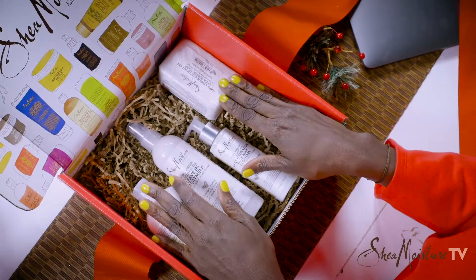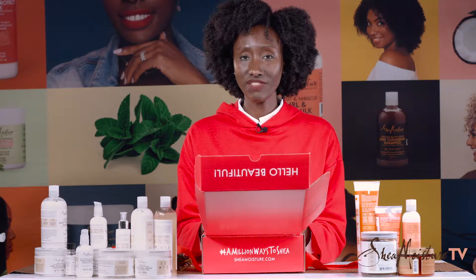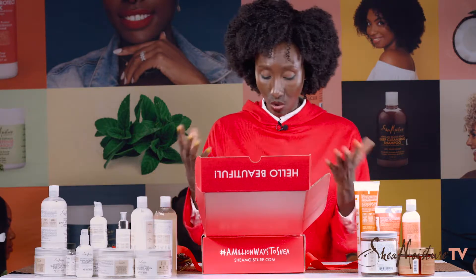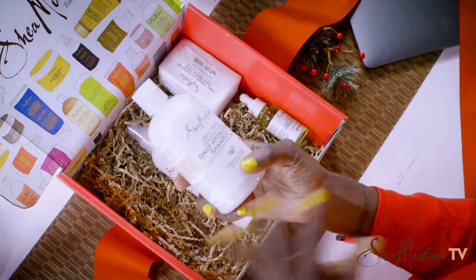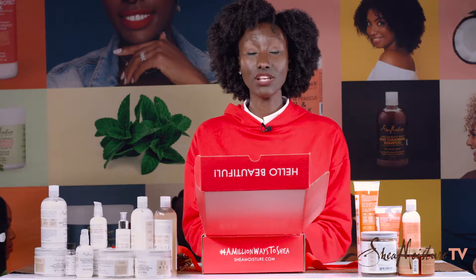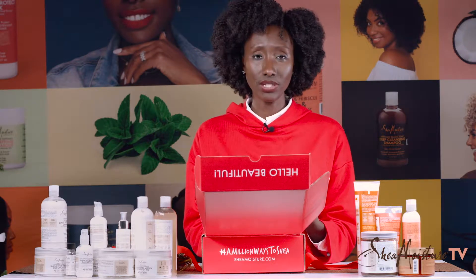This is one of my favorite collections. It's hydrating, it has a lot of moisture, but it's not overwhelming in terms of moisture and it also has a very light feel. So what's in the box? The shampoo — the Coconut Oil Daily Hydration Shampoo. This is for all hair types. If your hair is dry, this shampoo is going to work for you. If your hair is straight but you have damaged dry ends, this shampoo is going to work for you.